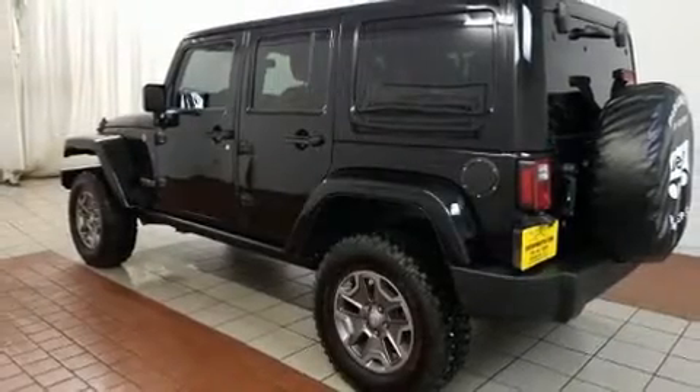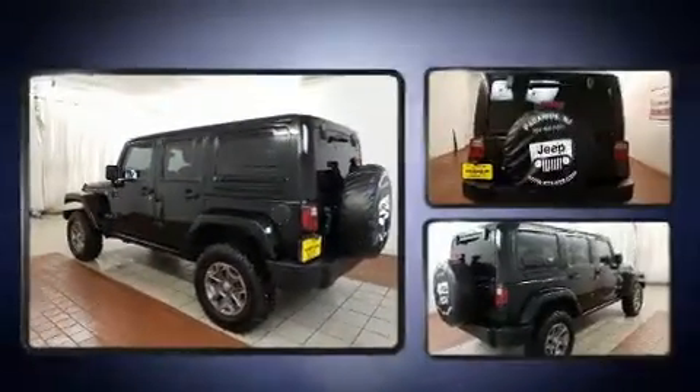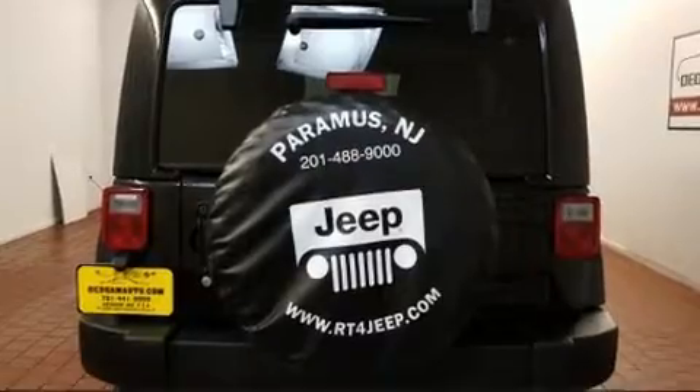You can expect a lot from the 2017 Jeep Wrangler JK Unlimited with less than 2,000 miles on the odometer. This four-door sport utility vehicle prioritizes comfort, safety, and convenience.